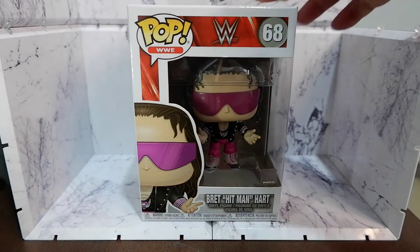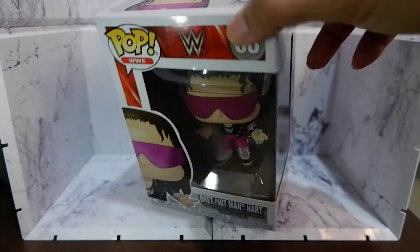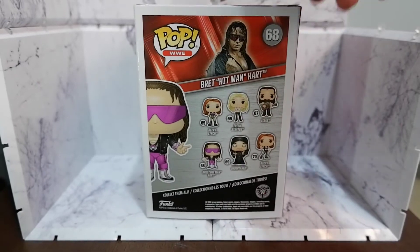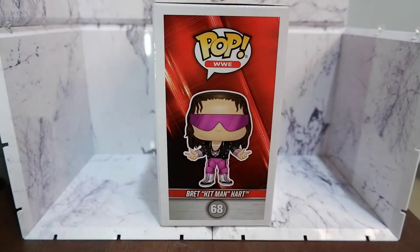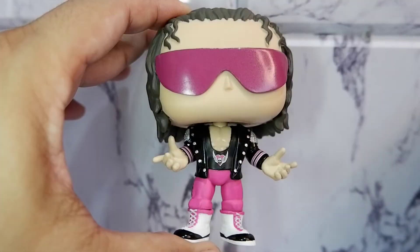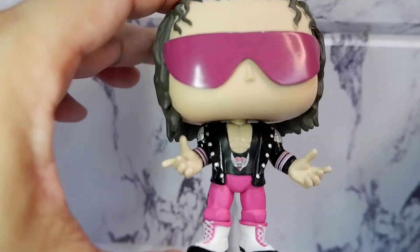Let's take a look at the box. Let's take it out! Here's Bret Hart. Let's take a closer look.